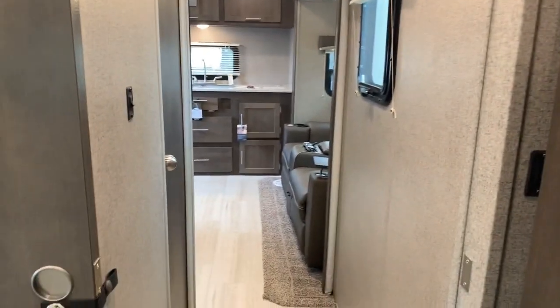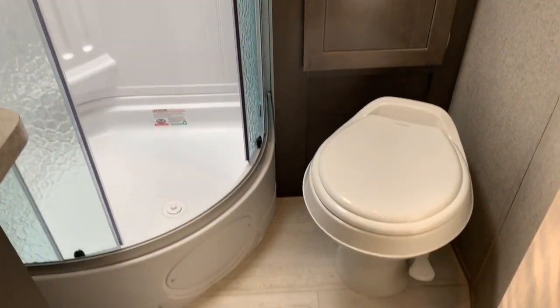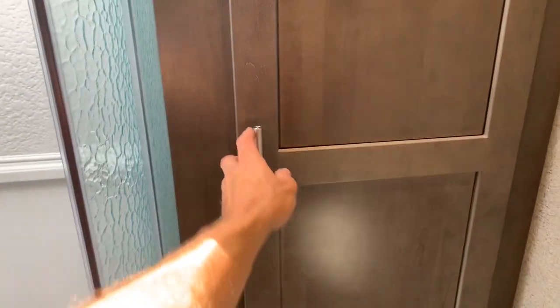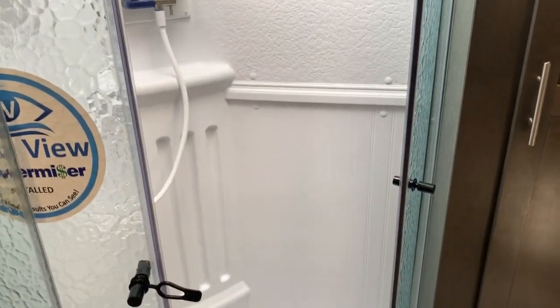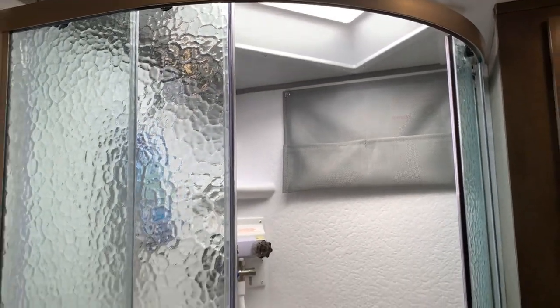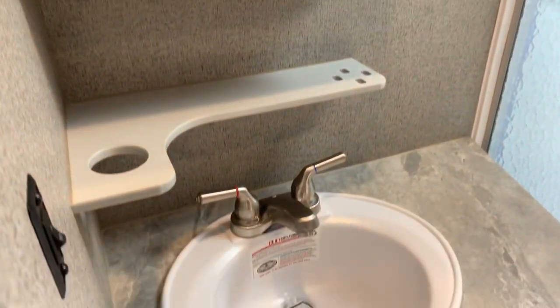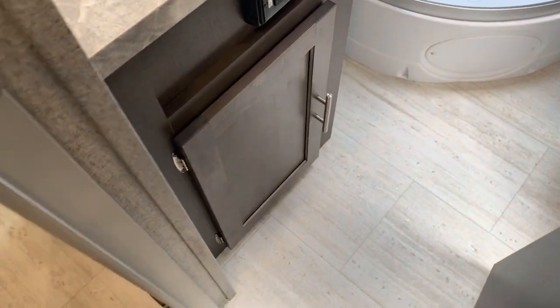Going out of the bedroom, there's a little hallway. To the left is our bathroom. I've got a great bathroom for any travel trailer, but especially something this size. There's a foot flush toilet, a linen closet — something we don't even see in some bigger units. Shower to the left with glass shower doors, plastic tub surround all the way around, shelving built in, hanging storage, and a skylight. To my left I've got my medicine cabinet, a good countertop below, storage below the sink, and a MaxAir fan in here. Just a great bathroom in any unit, but especially in this size.